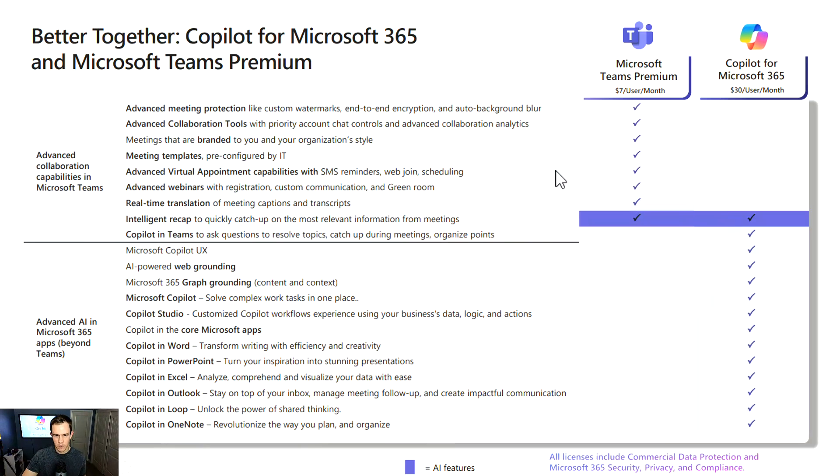Getting into it here, this is a direct comparison side-by-side of the feature sets with Microsoft Teams Premium and then Copilot for Microsoft 365. The only thing I've done is add some pricing information. Stay tuned because at the end of the video I'm going to be going through that — there are some unique caveats with commitments, prepaid annual, things like that, that you'll want to know as well.